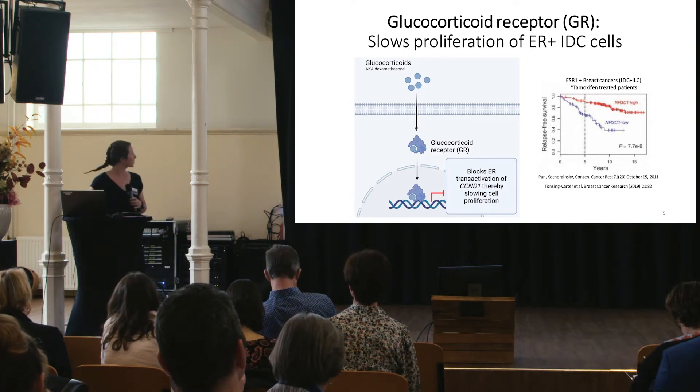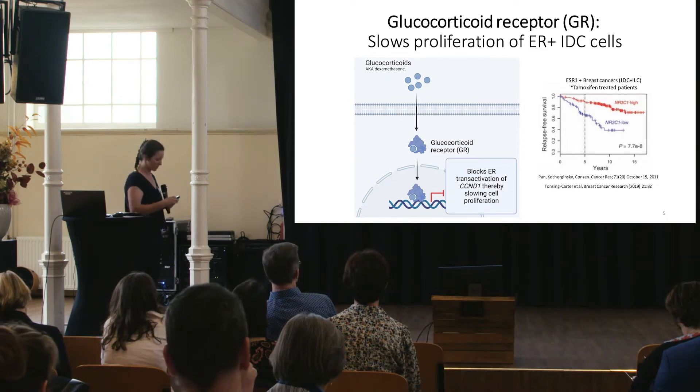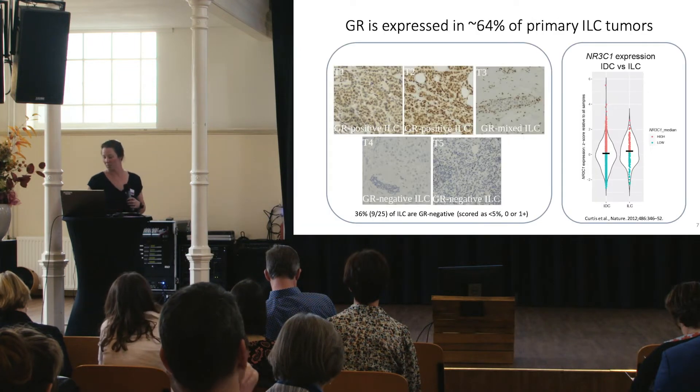You all know that IDC is quite biologically distinct from ILC. So our question became: are our findings relevant to ILC, and can we study that?